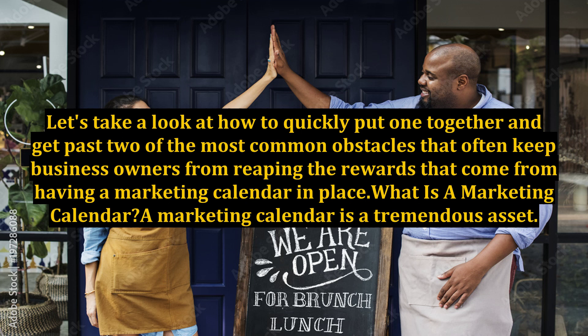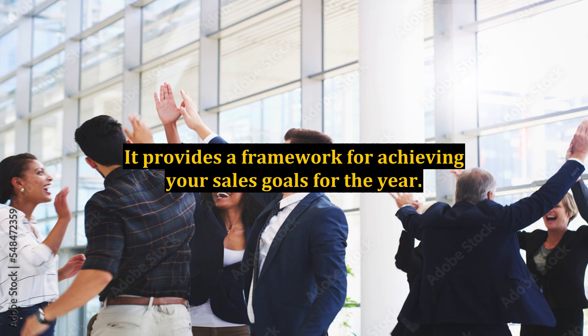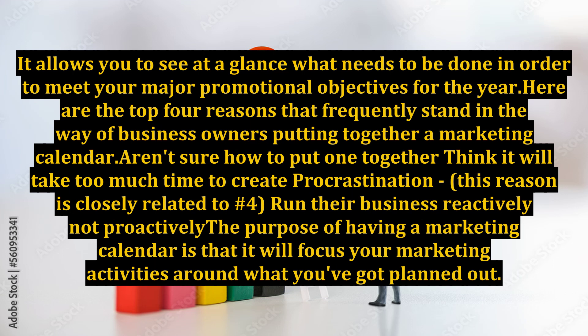What is a marketing calendar? A marketing calendar is a tremendous asset. It provides a framework for achieving your sales goals for the year. It allows you to see at a glance what needs to be done in order to meet your major promotional objectives for the year.